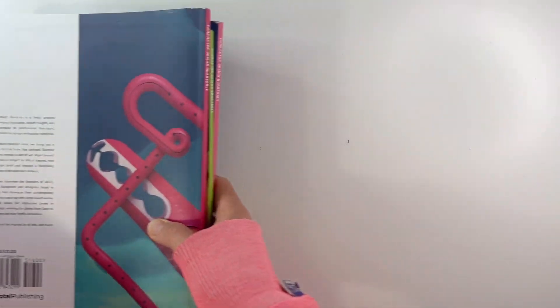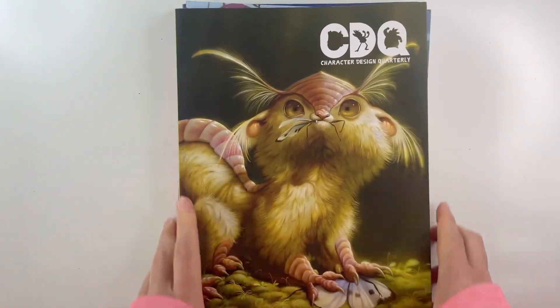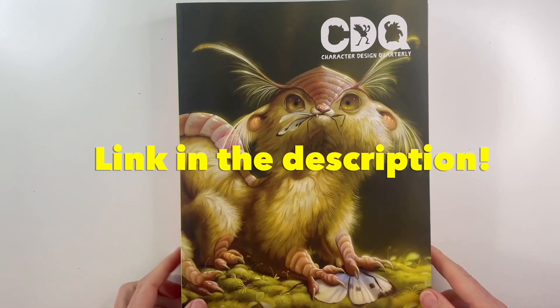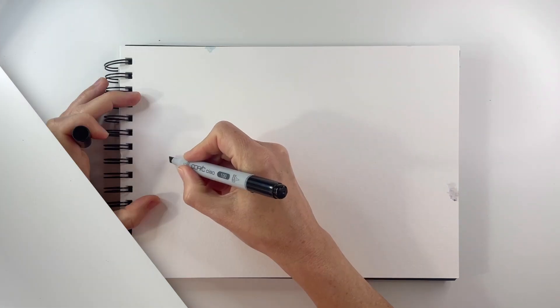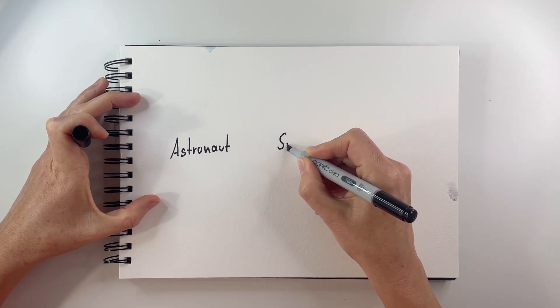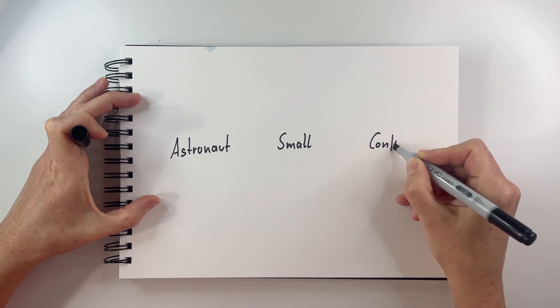I decided I want to do that too. I want to give it a go. So I picked up three prompts out of this magazine. I'm not going to show you the artist or what the artist designed — you're going to have to pick up your own issue and take a look. I'm going to show you how I worked with the prompts and came up with my little design. So the prompts were: astronaut, small, and confusion.